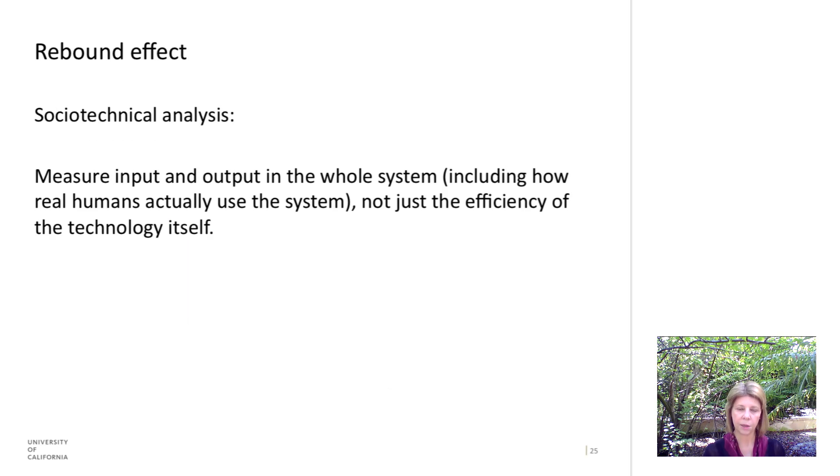It's important to do a socio-technical analysis of the rebound effect and not just look at each individual technology in isolation. What we want to do is measure the input and the output of the entire system, including people's actual behaviors with the technologies, and certainly not just look at the efficiency of an isolated technology by itself.